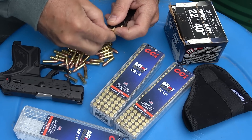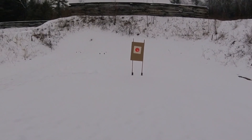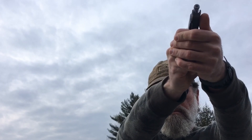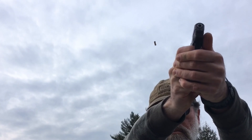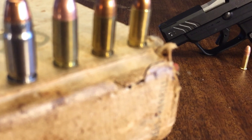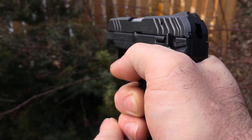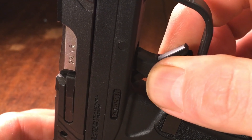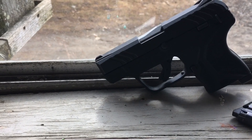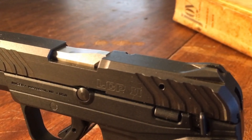However, the LCP-2's advantages as a lightweight compact firearm come with certain trade-offs. The 380 ACP caliber, while sufficient for close-range self-defense, does not offer the same stopping power as larger calibers such as the 9mm, which may be a consideration for those who prioritize firepower. Additionally, the LCP-2's small size can limit its effectiveness at longer distances, and its fixed sights, while adequate for short-range engagements, may not provide the level of accuracy desired in more demanding shooting scenarios. In summary, the Ruger LCP-2 is an excellent choice for seniors looking for a concealed carry firearm that prioritizes portability, ease of use, and comfort, offering a practical solution for self-defense with some considerations regarding caliber and range capabilities.